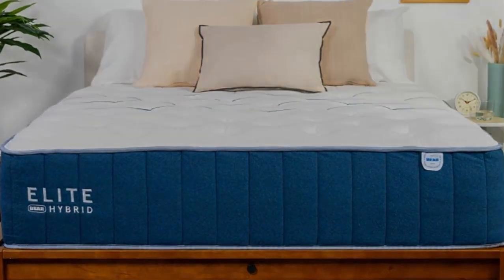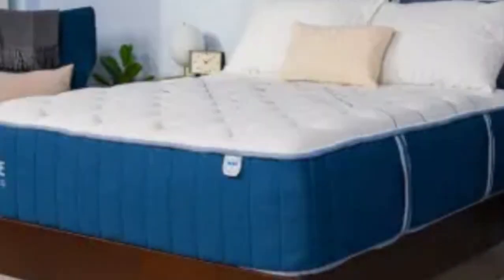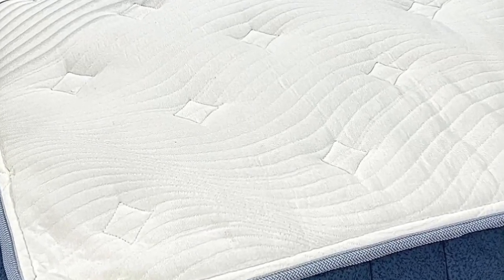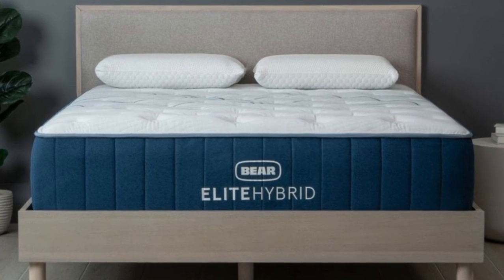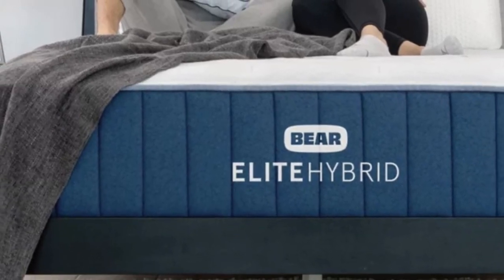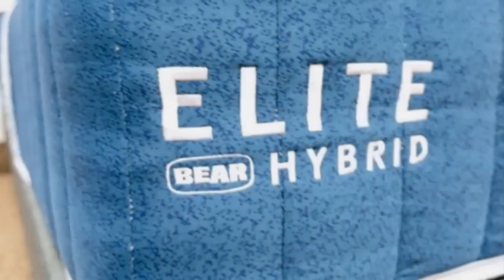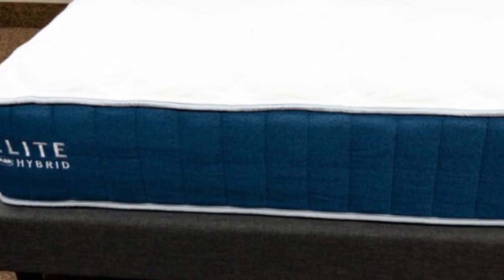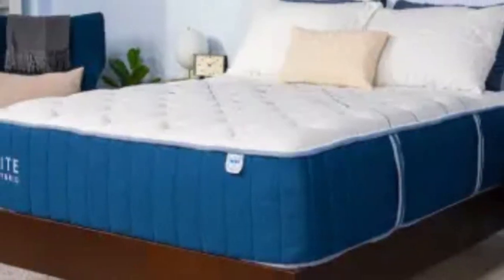We tested each of the Elite Hybrid's three firmness levels. The Medium 5 feel provides the deepest contouring and was popular among side and back sleepers up to 230 pounds. The Firm 8 design conforms to a minimal extent and feels exceptionally stable — we recommend this model to back and stomach sleepers who weigh more than 230 pounds. If you're seeking a combination of cushioning and reinforcement, the Medium Firm 6 Elite Hybrid should meet your needs. This model earned favorable ratings from testers between 130 and 230 pounds across all three position groups. Bear offers free ground shipping throughout the contiguous U.S., and you'll receive two free pillows with your order. The sleep trial runs for 120 nights, backed by a lifetime warranty against structural defects.